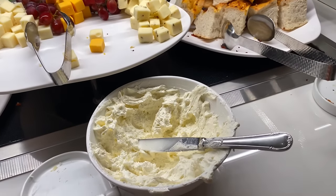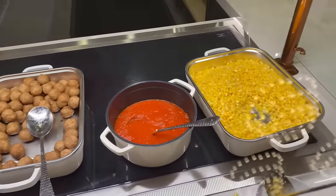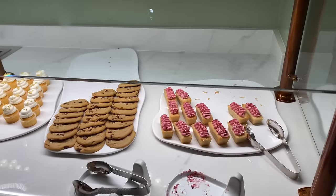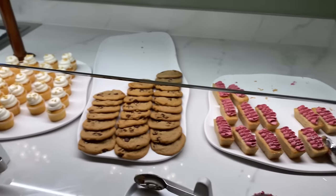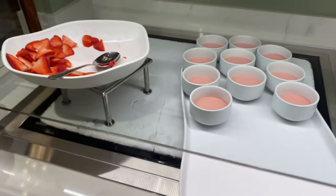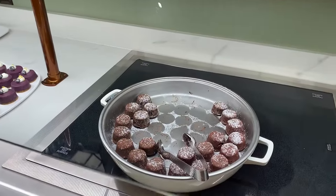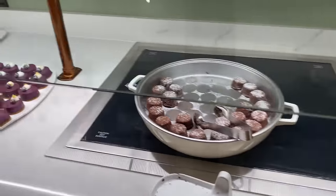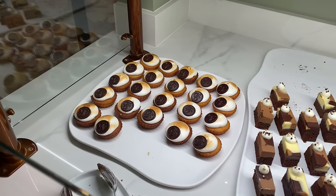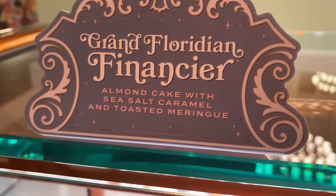Then we come over to the peel-and-eat shrimp with sauces and lemons, a mixed green salad, and a romaine tomato salad. Over here you get all the accoutrements for your salad. We also have a kale salad, broccoli slaw, fruit salad, potato salad, and couscous salad. Then we get into the bread service and cheeses — oh, I love their whipped butter, it is so good. For desserts: toasted coconut cake, chocolate chip cookie, vanilla cupcakes, strawberry soup, warm chocolate cake, vanilla crème anglaise, lemon blueberry cheesecake, fudge brownie, and the Grand Floridian financier — almond cake with sea salt caramel and toasted meringue.